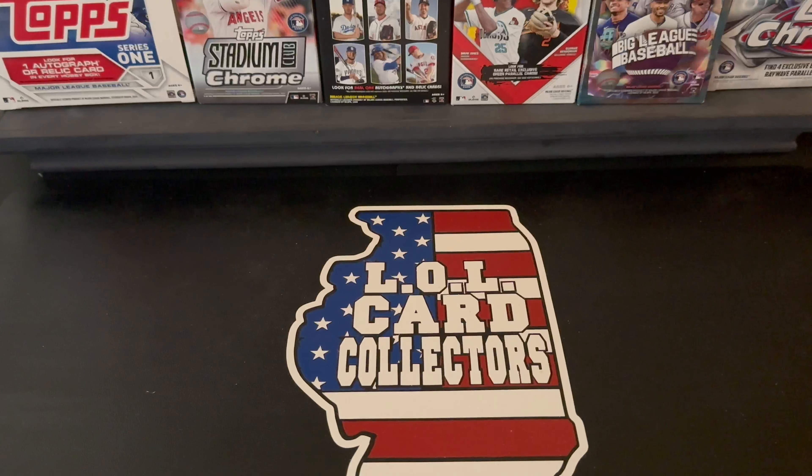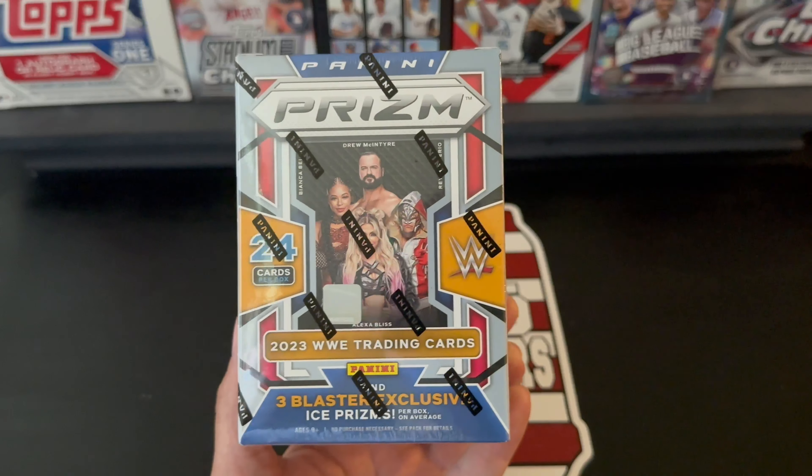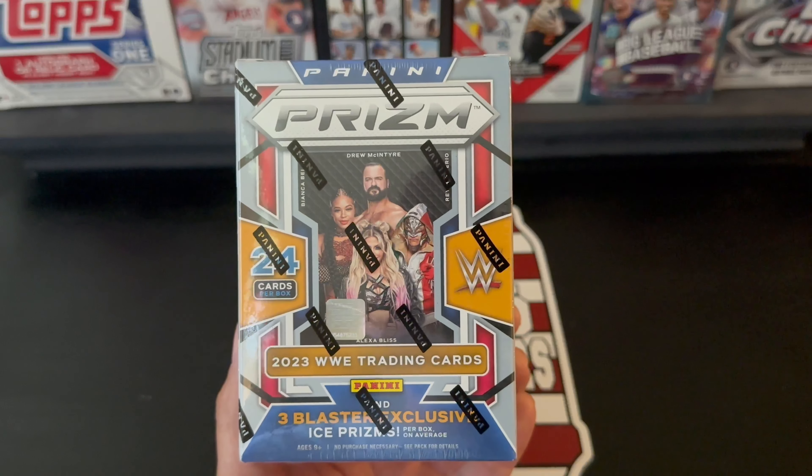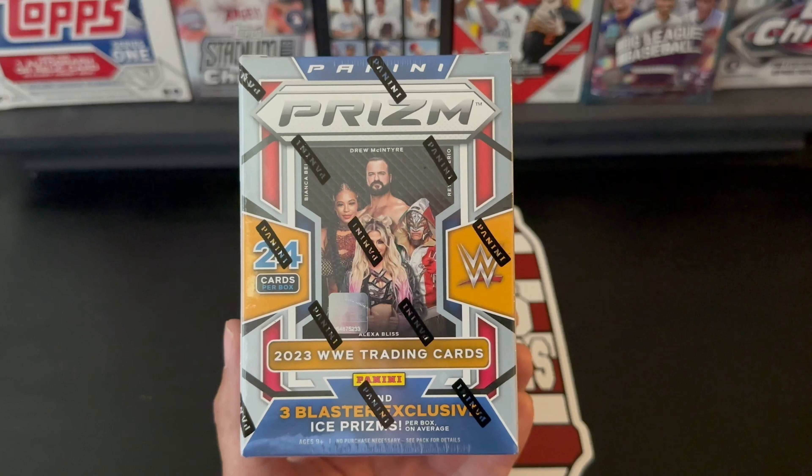What's up everybody, Shannon with LOL Card Collectors, and today I'm super excited to open this — I found this at Walmart. 2023 Panini Prism WWE. Super pumped to open this. I have been getting into WWE quite a bit lately, and when I saw this at my Walmart I was actually very surprised because you can never find WWE there.